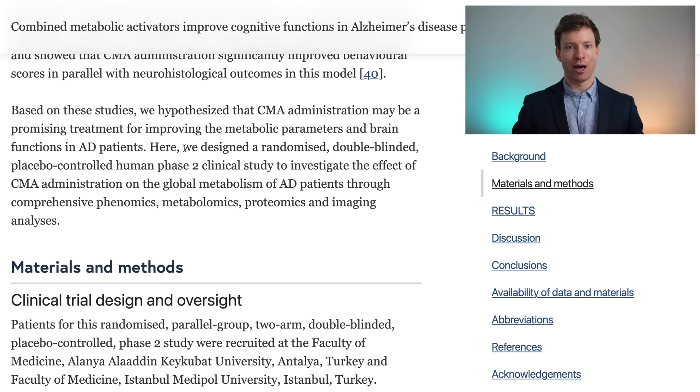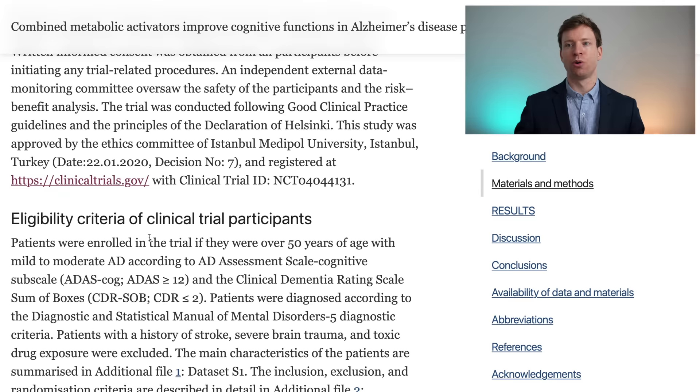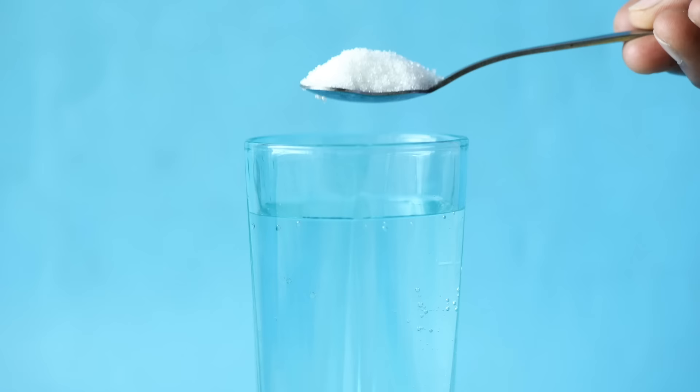This is a randomized double-blind placebo-controlled human phase 2 clinical study. A phase 2 study is primarily for safety and ideally would see a trend towards improvement. The study was performed in Turkey and patients were enrolled if they were over 50 years of age with mild to moderate Alzheimer's disease. Patients were randomly assigned to receive the combined metabolic activators or placebo in a two-to-one split, both provided in powdered form to be dissolved in water and taken orally.